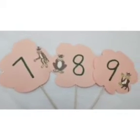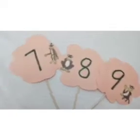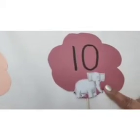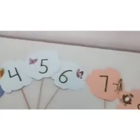Monkeys, monkeys, 7, 8, 9. Will you teach me how to climb? Monkeys, monkeys, 7, 8, 9. Will you teach me how to climb? When we have counted up to 10, the elephant says, start again. 1, 2, 3, 4, 5, 6, 7, 8, 9 and 10.